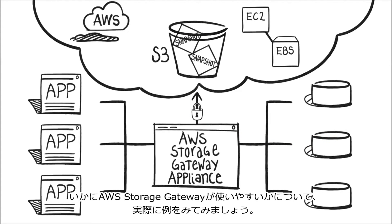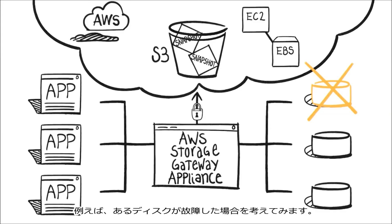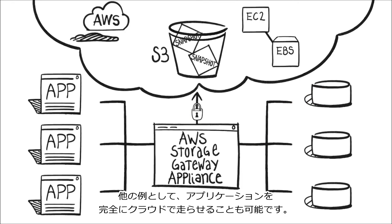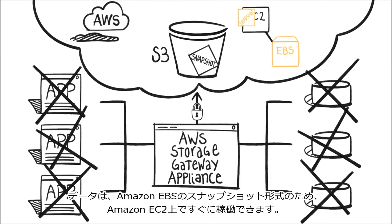Let's take a look at some examples of how the AWS Storage Gateway can come in handy. If one of your disks gets corrupted or fails, you need to restore that data fast. Since the AWS Storage Gateway automatically creates regular snapshots of your data, all you need to do is restore the data from a snapshot in Amazon S3 and you're done. You can also run your apps entirely in the cloud by copying your data snapshot to an Amazon EBS cloud storage volume and running your application on Amazon EC2.